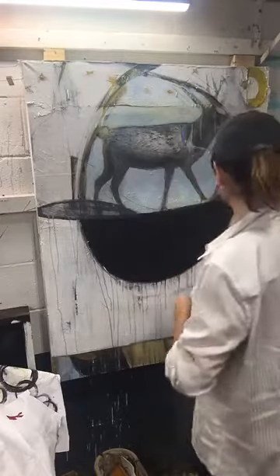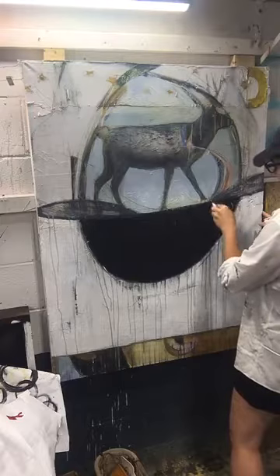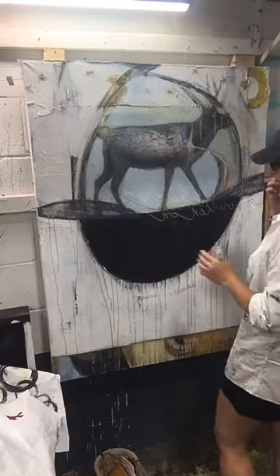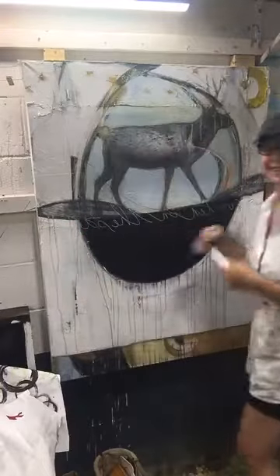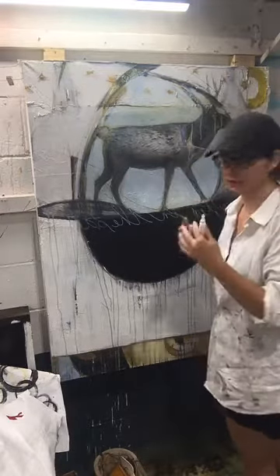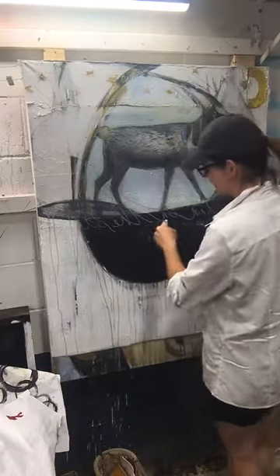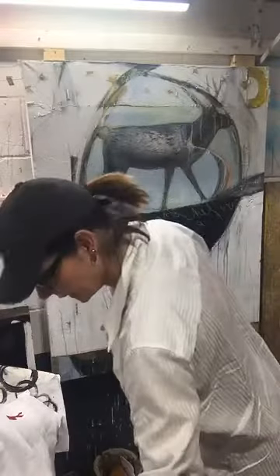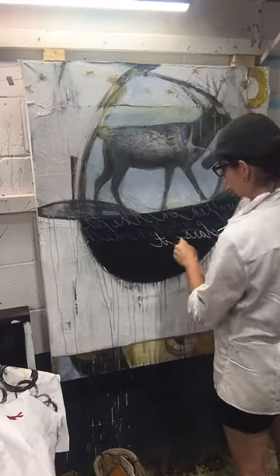I'm just going to write something — I just have to think of what I want to write. For me it's all about having that contrast, so I want to break this area up. I don't want it to be completely legible — it's more about the pattern. Another thing you can do is if you have a nice line that you like, just keep writing it over and over again. And honestly, the worse your writing the better it is.